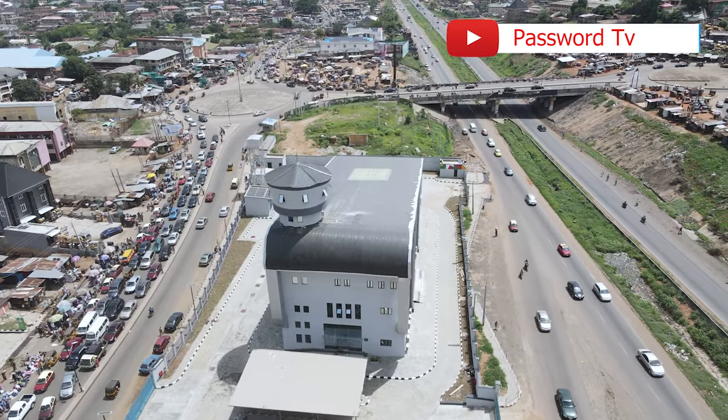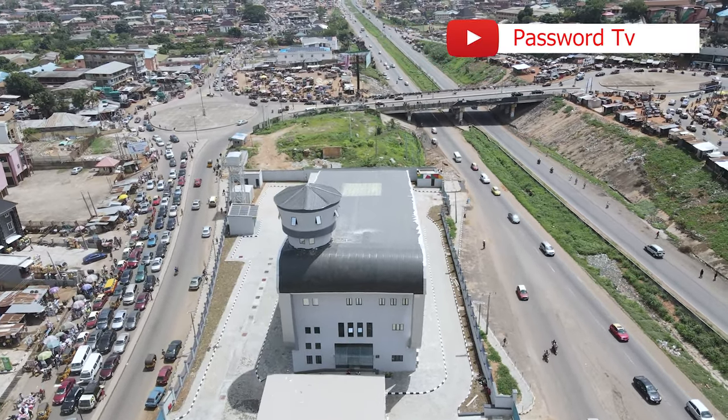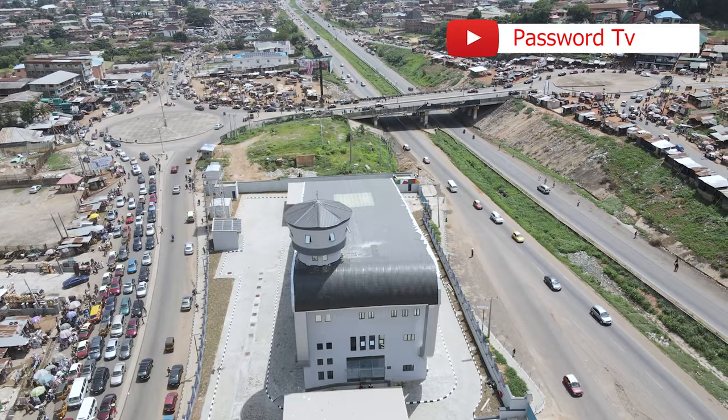Right here in the city of Ibadan — can't you see how beautiful this is? It looks so beautiful. And right here on my left outside, we have the restroom, as you can see.